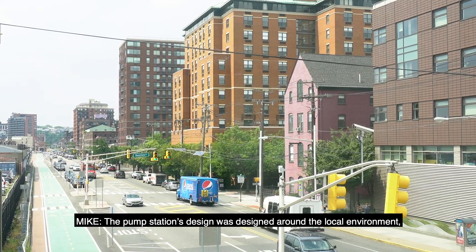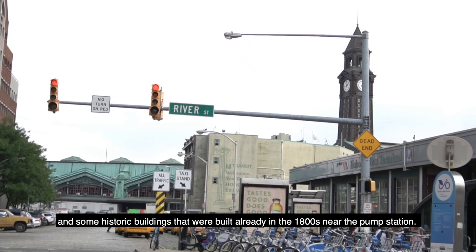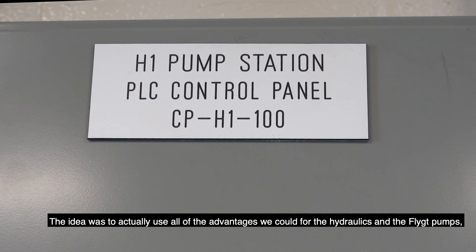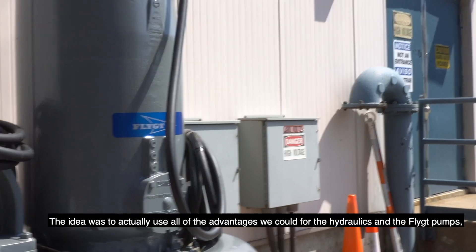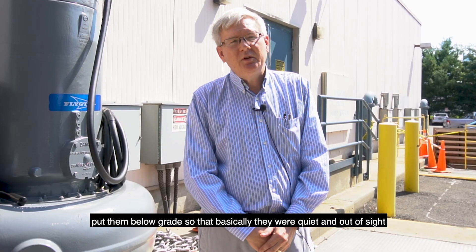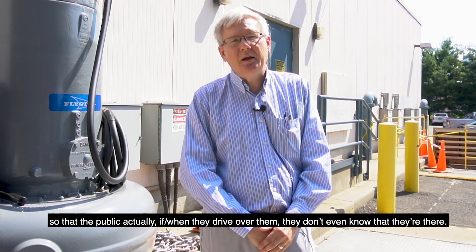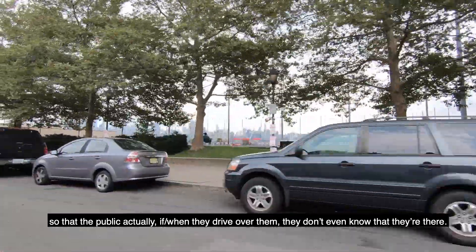The pump station's design was built around the local environment and some historic buildings that were already constructed in the 1800s near the pump station. The idea was to use all of the advantages we could for the hydraulics and the Flygt pumps, put them below grade so that they were quiet and out of sight — so that the public, when they drive over them, don't even know they're there.